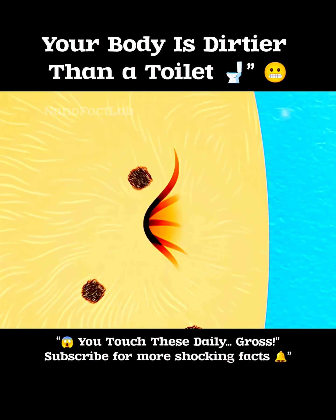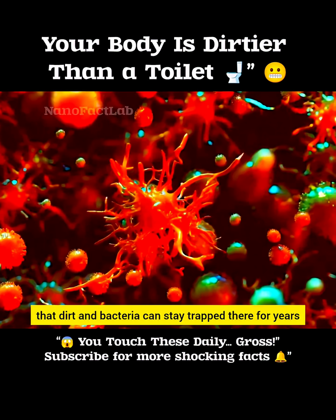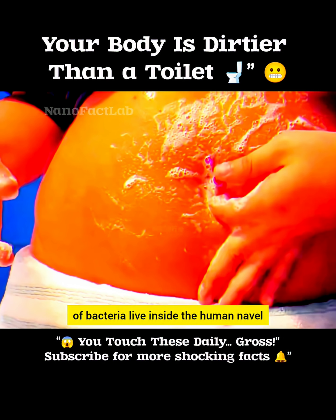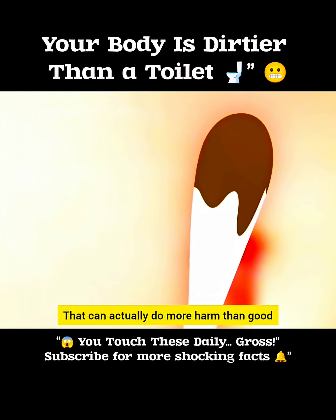Number 6: the belly button. It might look pretty harmless, but the structure of your belly button is such that dirt and bacteria can stay trapped there for years. In fact, a study in the US found that over 200-300 different types of bacteria live inside the human navel. But a quick warning — digging out that old black gunk with your fingers can actually do more harm than good.